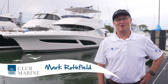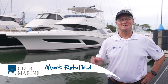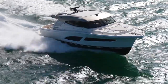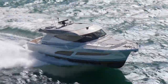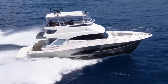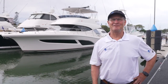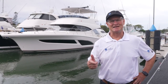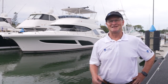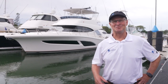Hi, Mark Rothfield here for Club Marine TV at Runaway Bay on the Gold Coast. I was up here just a few months ago testing the Riviera 465 SUV, and not surprisingly, that boat has now inspired the 46 Sports Motor Yacht, which adds a flybridge to that proven SUV hull. Is it a marriage made in heaven? Well, there's some fantastic old ideas, lots of new things, something borrowed, and definitely something blue when it comes to cruising ability. Settle in as we go for a spin.